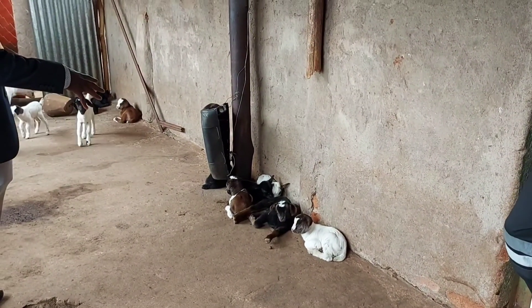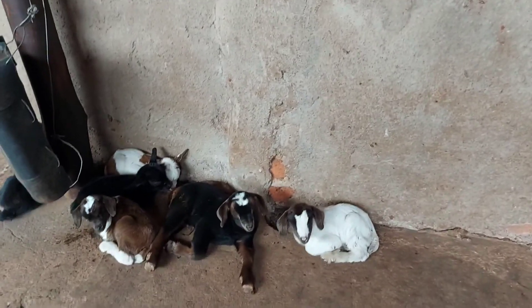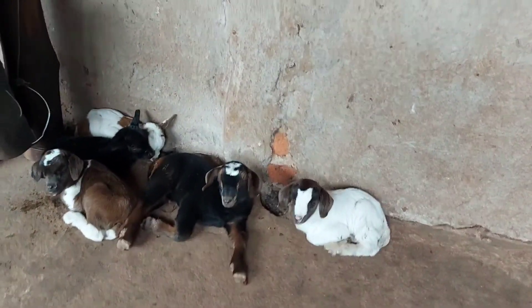We now have 21 kids total. Yesterday, eight goats gave birth to 16 kids. Look at them - this is so beautiful.